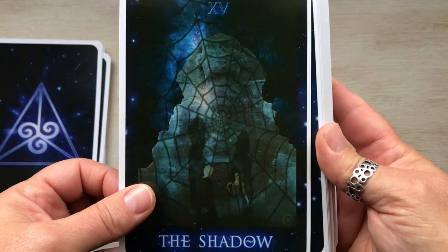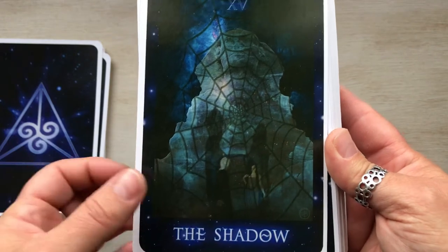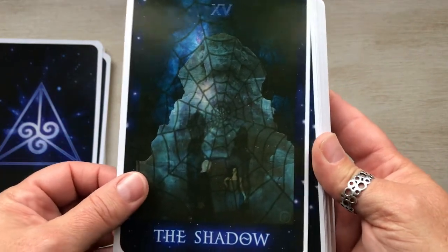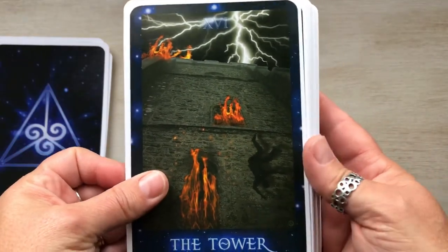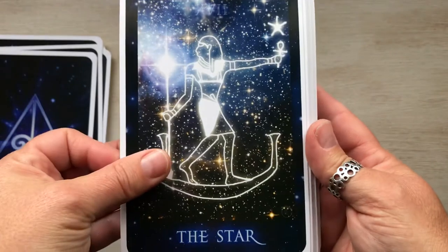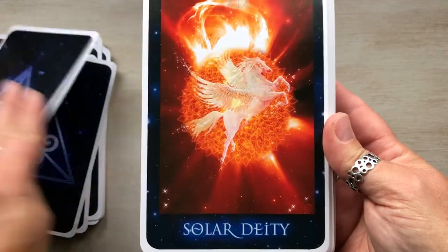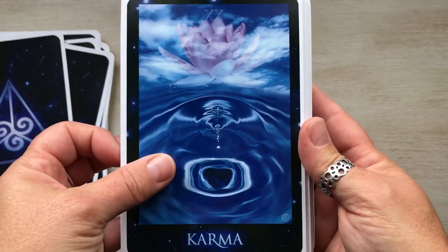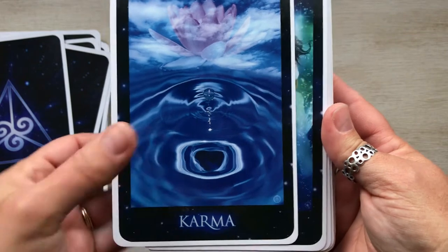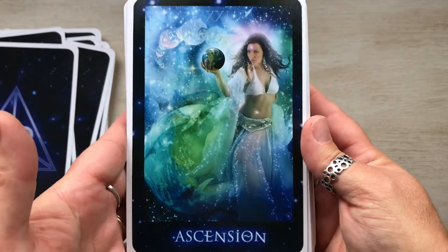'Alchemy' would be Temperance. 'The Shadow' — that's the Devil, and I kind of do like it: it's got two people, a shadow behind them, a web — all the things people can cause with their shadow side. The Tower. The Star. 'Luna' — the Moon. 'Solar Deity' instead of the Sun. 'Karma' would be Judgment — I really like that card. And 'Ascension' is usually the World — that card is gorgeous.